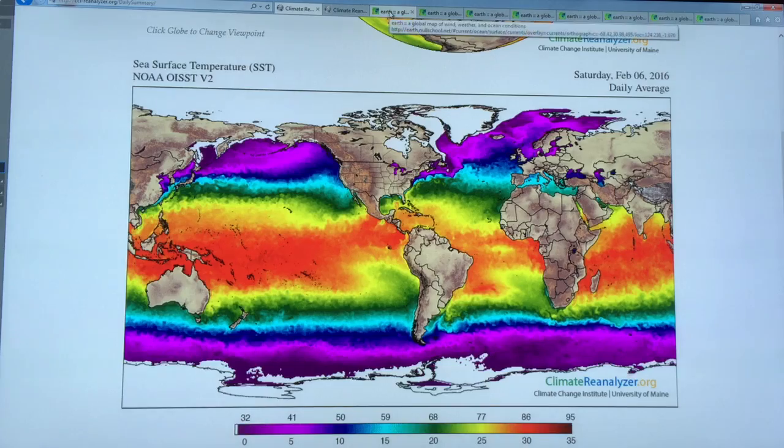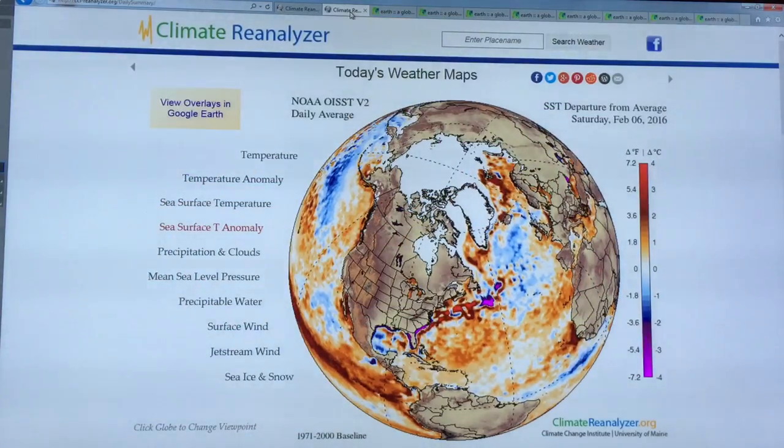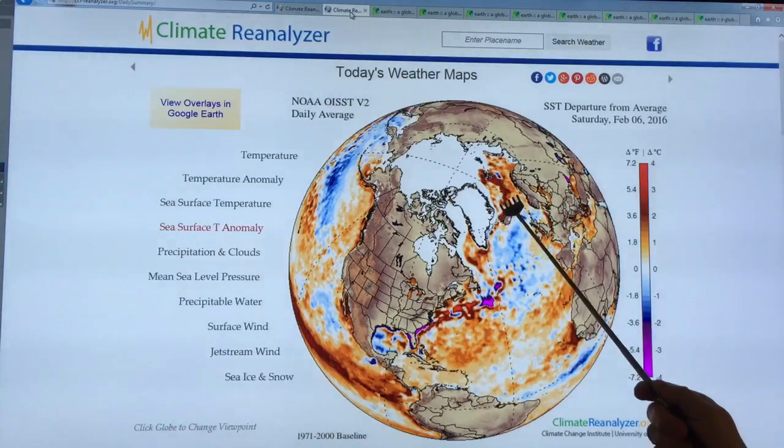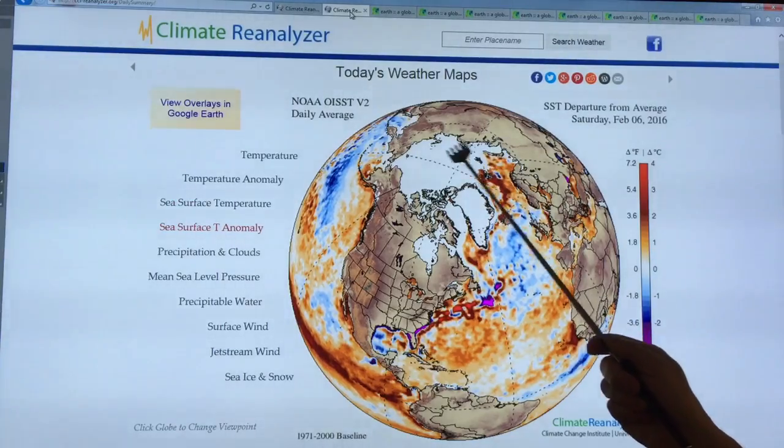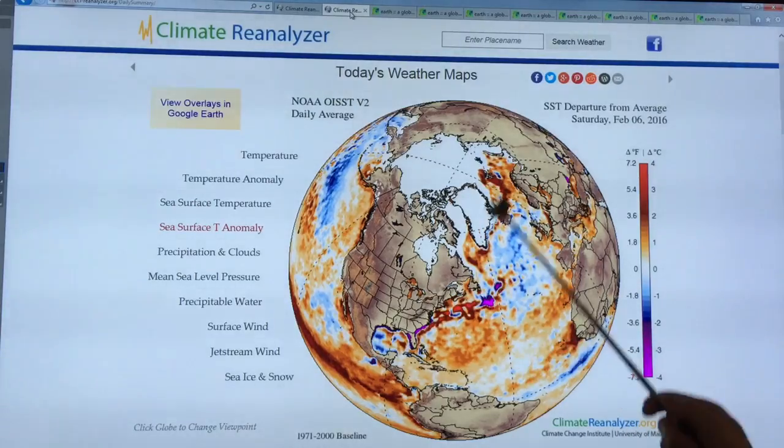This next plot is showing the sea surface temperature anomaly — the departure from average. You can see the Gulf Stream coming up here, and there's a very cold part here, a cold blob. The temperature of the Gulf Stream that comes across and heats Europe — parts of it are coming up, and the anomaly is winding its way up past Greenland, all the way up off of Norway, coming right up to where the sea ice is. So we've got this positive temperature anomaly all the way up here.